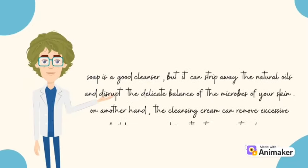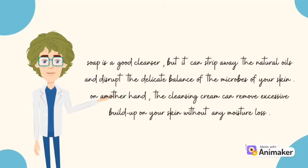Soap is a good cleanser, but it can strip away the natural oils and disrupts the delicate balance of your skin's microbes. On another hand, the cleansing cream can remove excessive buildup on your skin without any moisture loss.